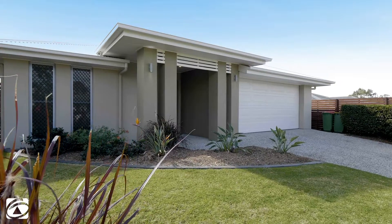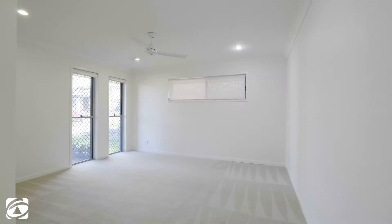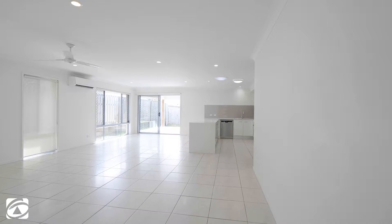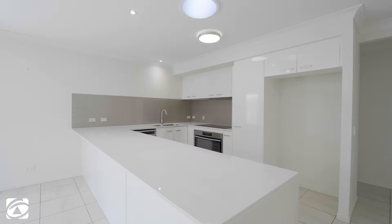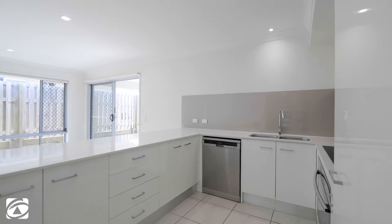With the front door open you can feel the wonderful bay breezes flowing throughout the home. A formal lounge starts the floor plan, moving through to the expansive open plan living and dining room that also includes a large hostess style kitchen with induction cooktop and loads of cupboard and bench space.